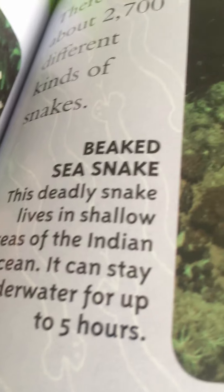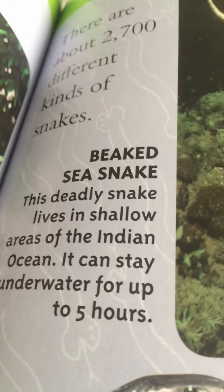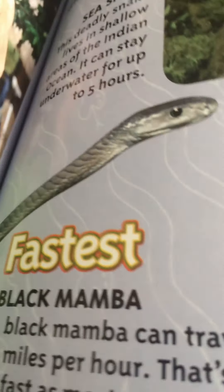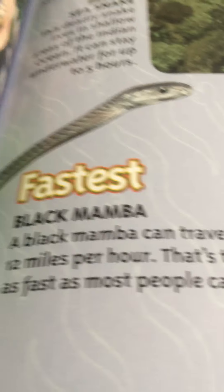The most poisonous snake: the beaked sea snake. This deadly snake lives in shallow areas of the Indian Ocean and can stay in the water for up to five hours. The fastest snake: the black mamba. A black mamba can travel up to 12 miles per hour — that's twice as fast as most people can run.